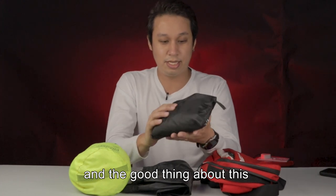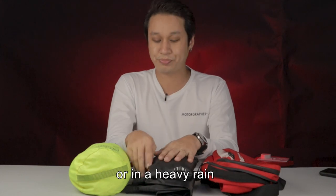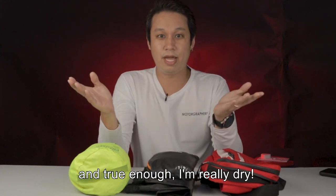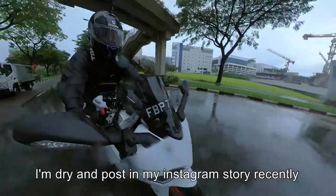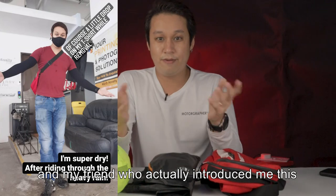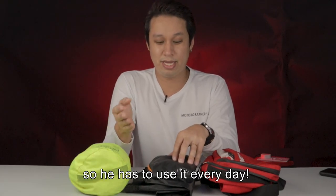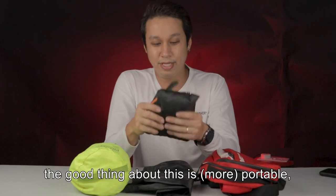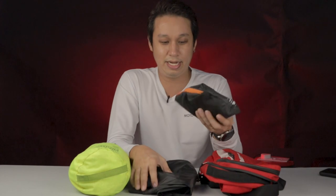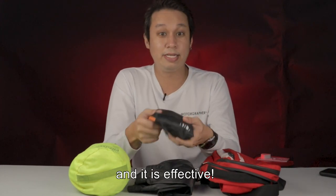The good thing about this raincoat is that I tried riding in a storm, in heavy rain, and true enough, I'm really dry. I posted about it on my Instagram recently. My friend who introduced me to this is a great rider, so he uses it every day. The good thing is that it's portable, it is affordable, and it's effective.